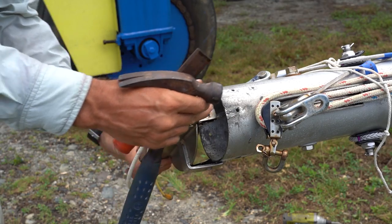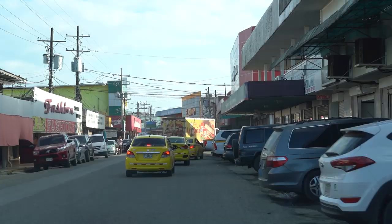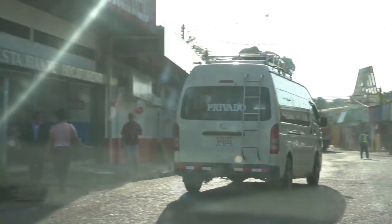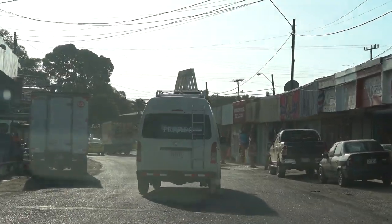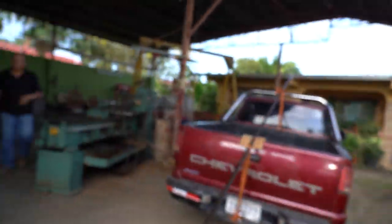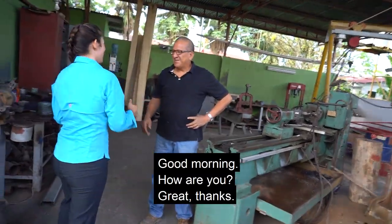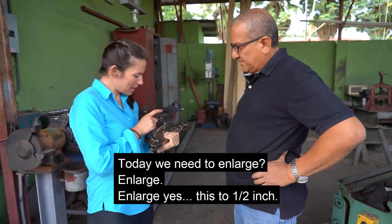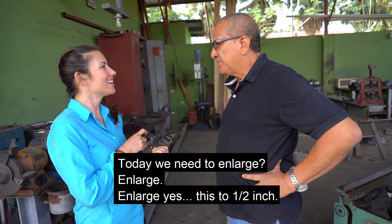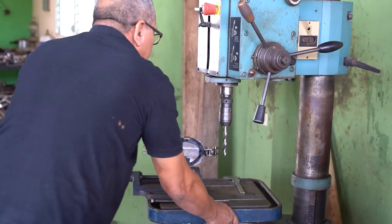Jordan got the mast head off, so we're heading over to a machine shop we found in Changinola — it's a little bit off the beaten path. At the shop: good morning, today we need to agrandate this to half-inch.